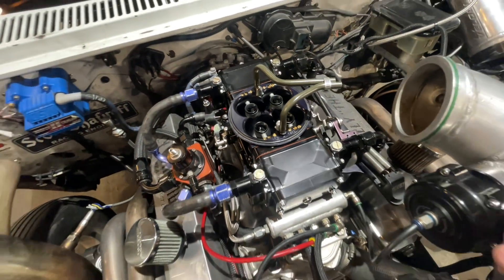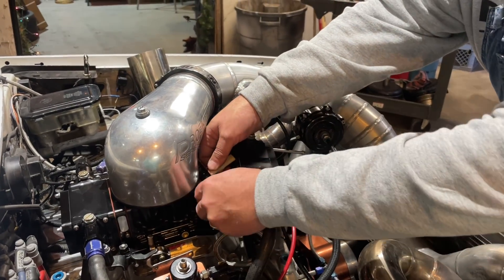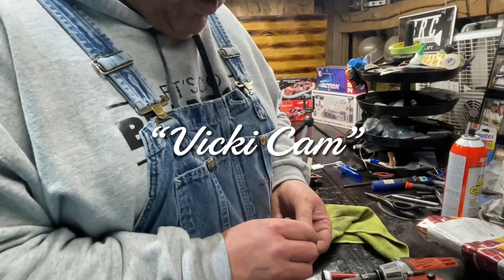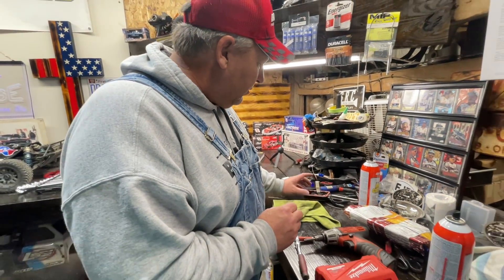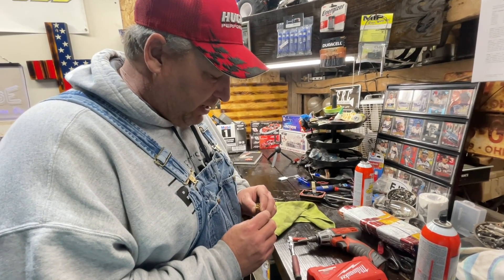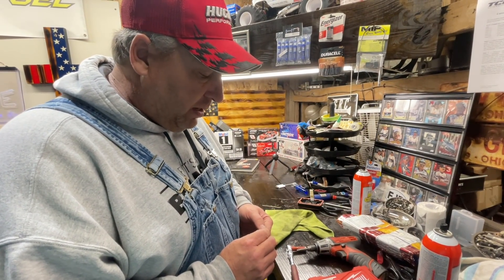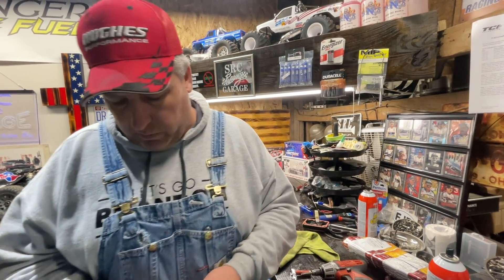Most likely what I'm going to have to do is jet the carburetor back down to where it was when we got it from Kevin. We're going to jet it back down to where Kevin had it initially. When we took it up to the track, we were fighting plugged fuel filters again, so I was jetting the carburetor up thinking that would help. The reality is the fuel filters were plugged so bad I couldn't even blow air through them. I want to take the jetting back down to where Kevin had it originally, because it's so fat on the brake that there are plumes of smoke coming out of the exhaust and the air-fuel ratio is way rich.